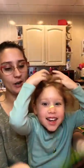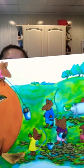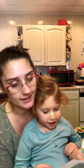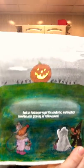Then everyone danced around it. When the celebration was over the hundred field mice pulled the pumpkin back to the field. The day before Halloween they carved it into the best jack-o'-lantern ever. And on Halloween night its wonderful smiling face could be seen glowing for miles around.